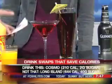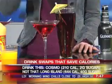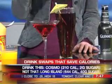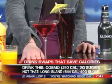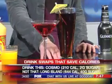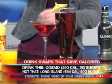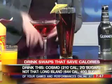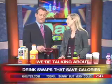Cocktail time! This is a Cosmo, made with cranberry juice, a splash of lime juice, and vodka — it's probably only 210 calories. Instead of that, consider a high-calorie Long Island Iced Tea, which is like Coca-Cola. It's got vodka, gin, tequila, everything in there — this is like 644 calories.